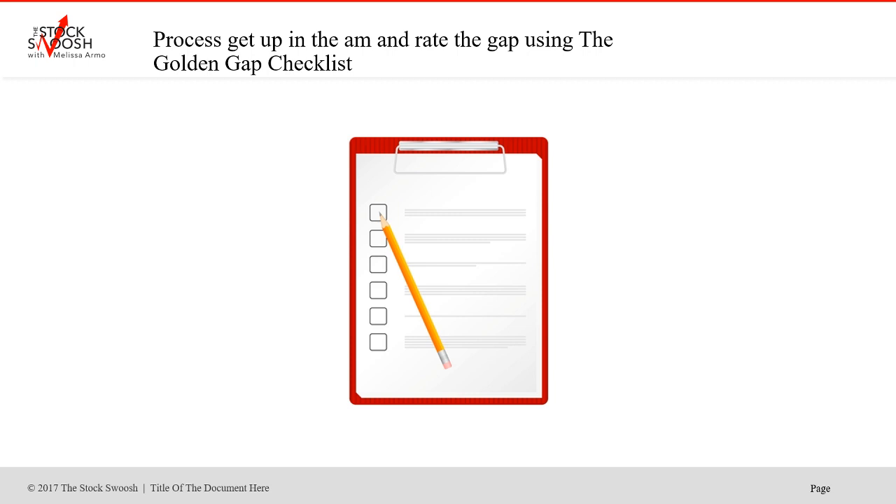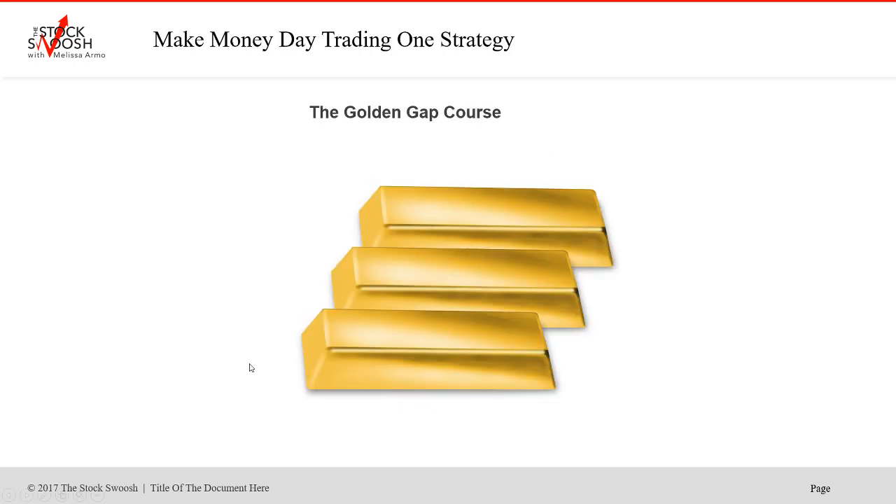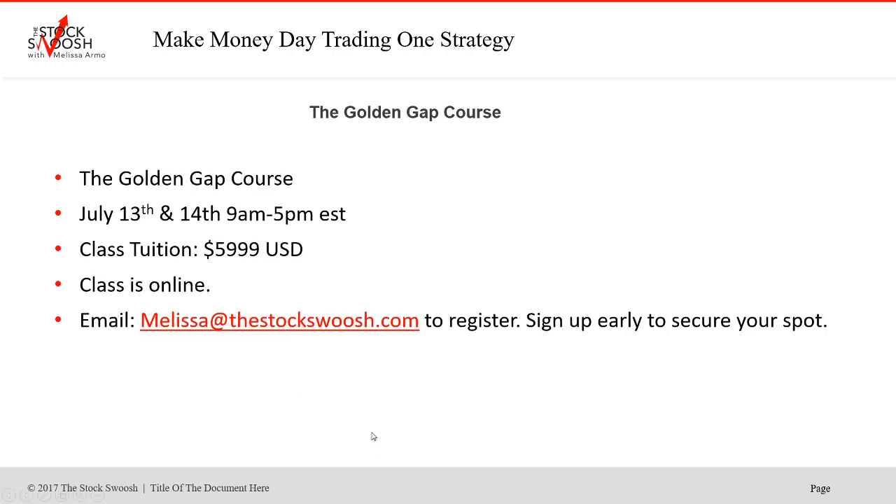You don't have to sit in the live trading room for this newsletter. Sometimes holding them works longer. My process is: I get up in the morning, I rate the gap using the Golden Gap checklist — that's how I'm calling all these trades. And I teach my method in a class called the Golden Gap course.